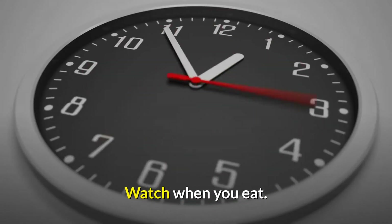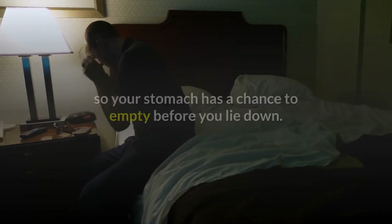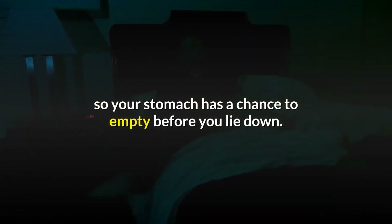Watch when you eat. Push away the plate at least two or three hours before bedtime so your stomach has a chance to empty before you lie down.